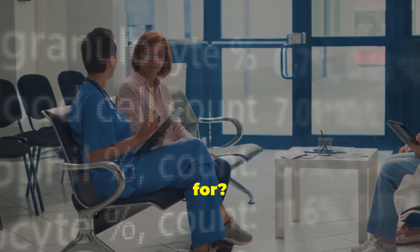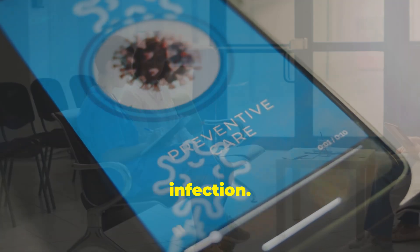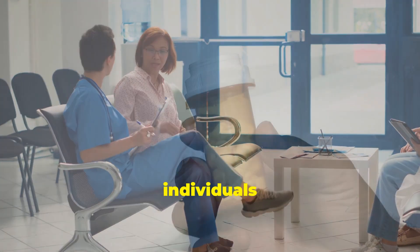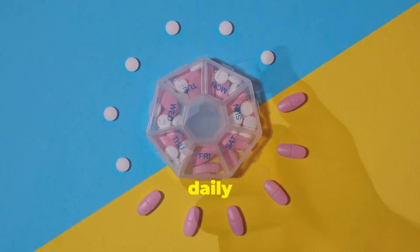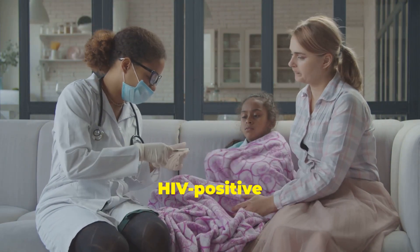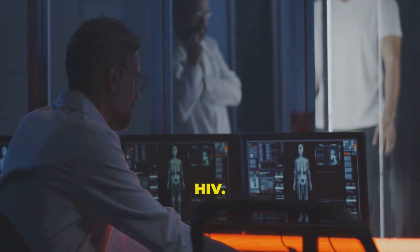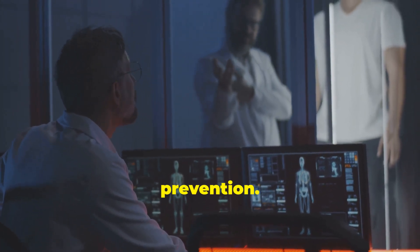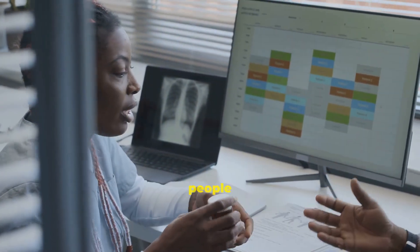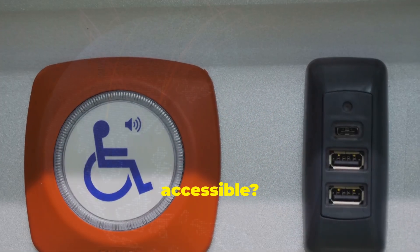Who are they for? CAB-LA is for HIV-negative people who want to prevent infection. It is ideal for individuals who struggle with taking a daily pill. Lenacapavir is currently for HIV-positive individuals with multi-drug-resistant HIV, but it is now being studied for HIV prevention. Lenacapavir helps people who have exhausted other treatment options.